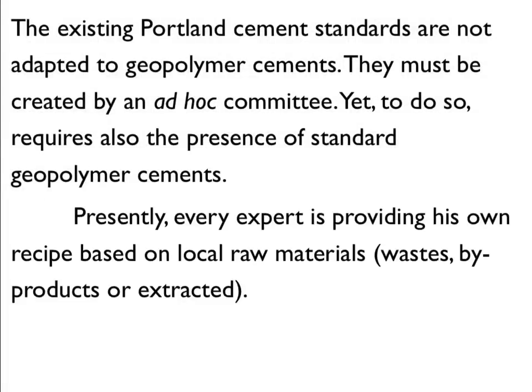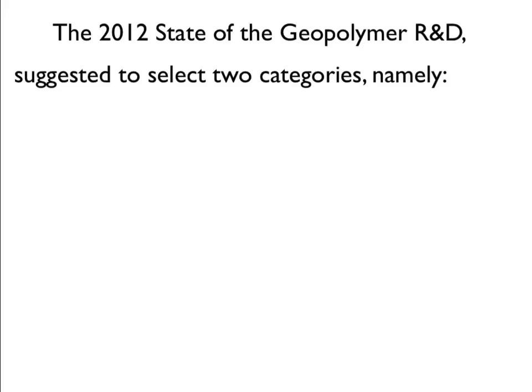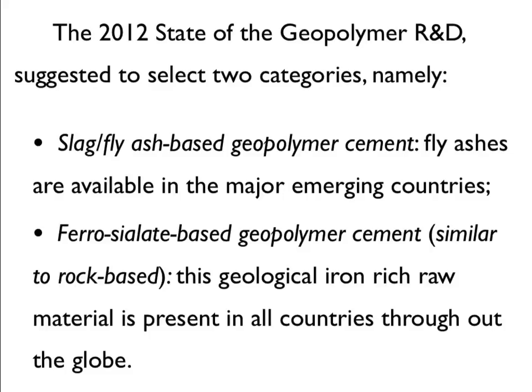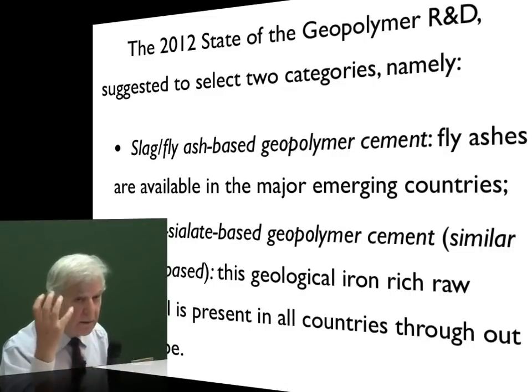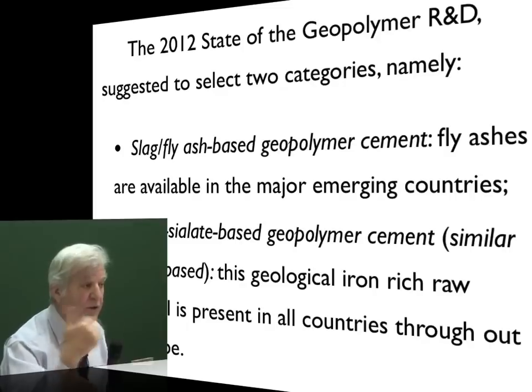Presently, every expert is providing his own recipe based on local raw materials, waste, by-products, or extracted materials. There is a need for selecting the right geopolymer cement category. Creating standards means selection. The 2012 state of geopolymer R&D suggested selecting two categories: slag fly ash-based geopolymer cement — fly ashes are available in the major emerging countries — and ferro-silate-based geopolymer cement, similar to rock-based. This geological iron-rich raw material is present in all countries throughout the globe. We must select raw materials that will be available for mass production. Of course, we start with niche applications, but the target is not to replace Portland, but to add to it, because the demand on cement to make concrete is increasing.